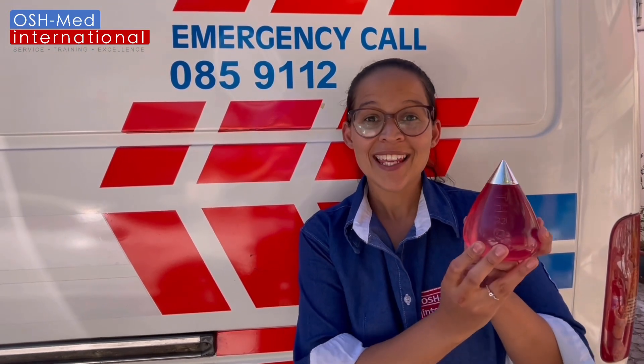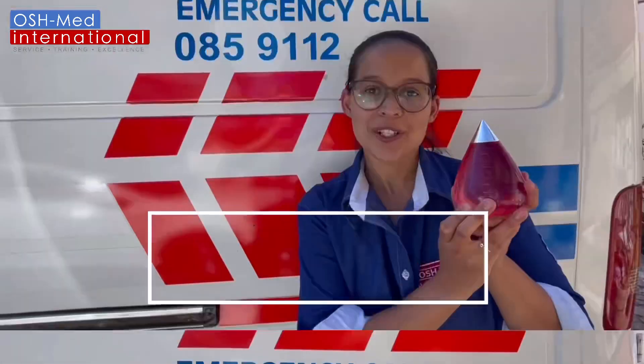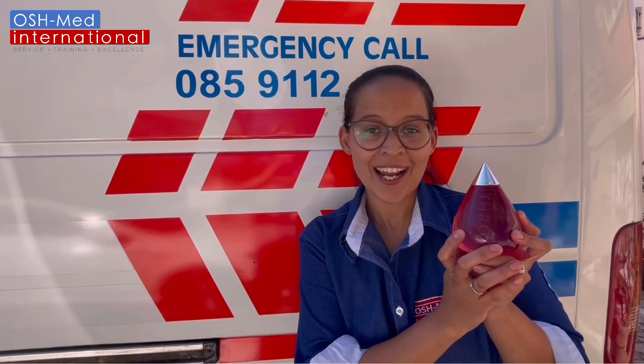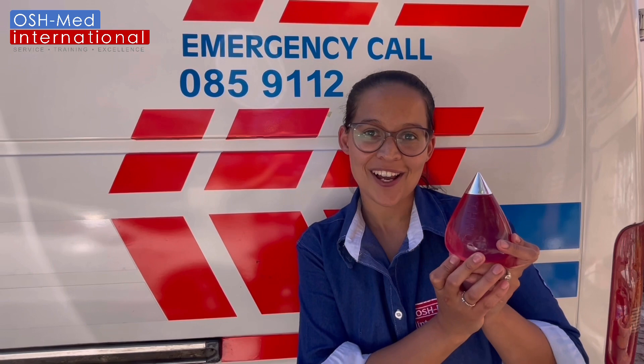This is the throw, the easiest way to extinguish a fire. You just aim directly, throw directly to the fire and the fire is out.